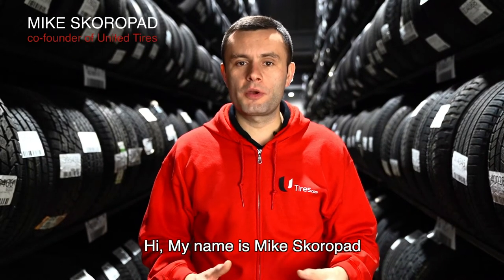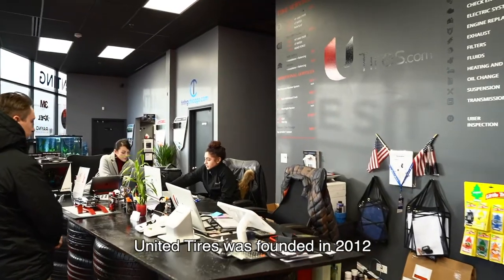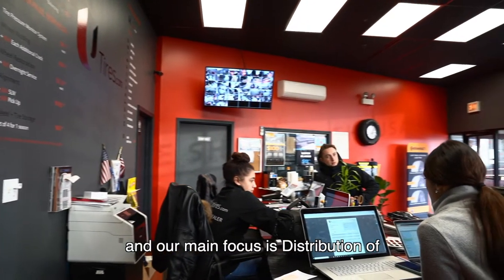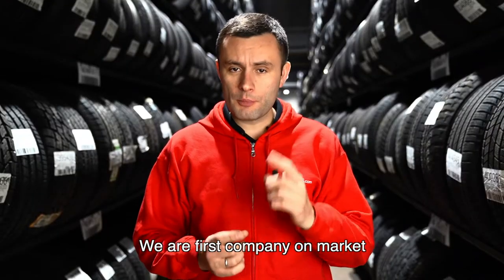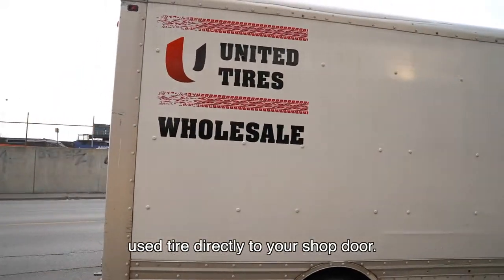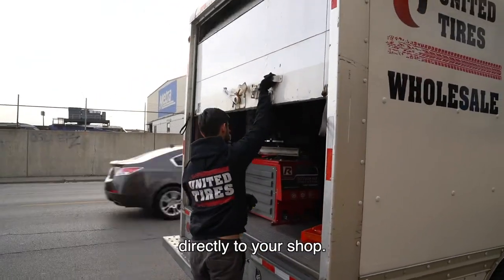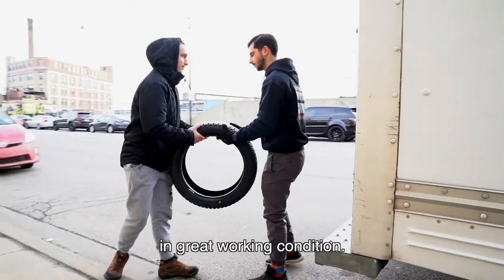My name is Mike Skorpen and I'm co-founder of United Tires. United Tires was founded in 2012 and our main focus is distribution of high quality used and new tires. We are the first company on the market that started to deliver just a single used tire directly to your shop door. We offer multiple deliveries throughout the day directly to your shop. Each tire is guaranteed to be in great working condition.